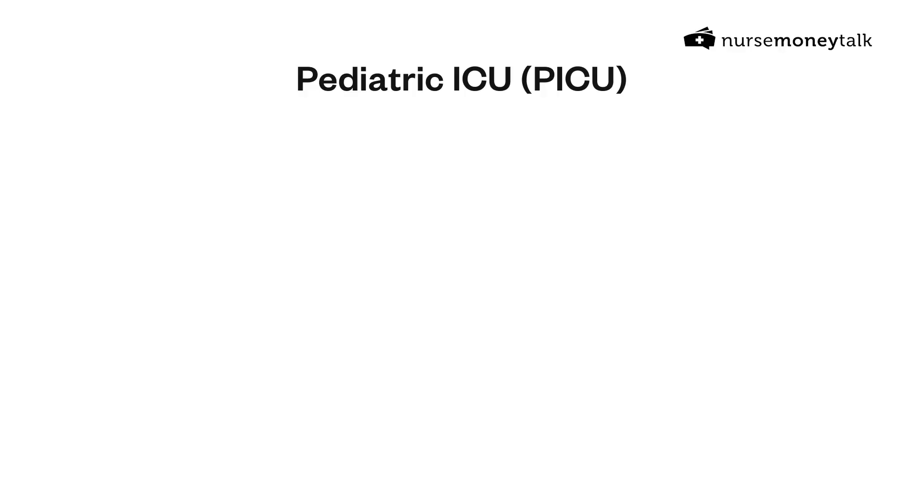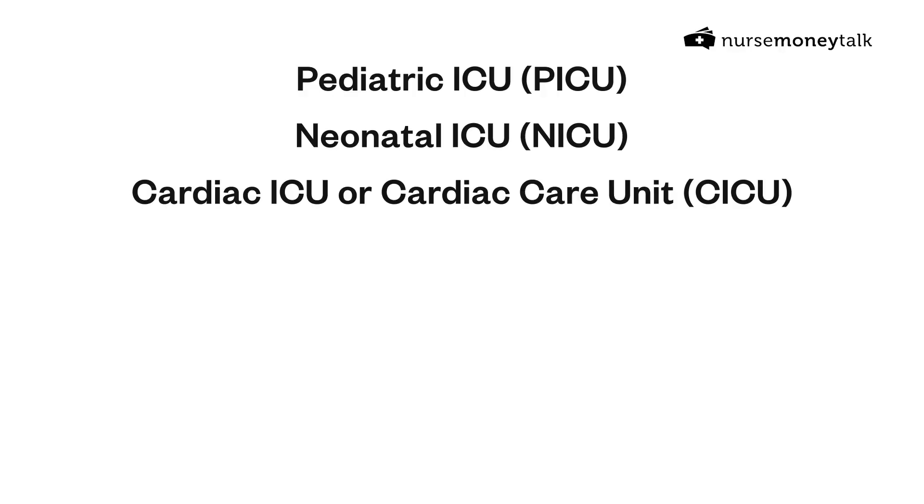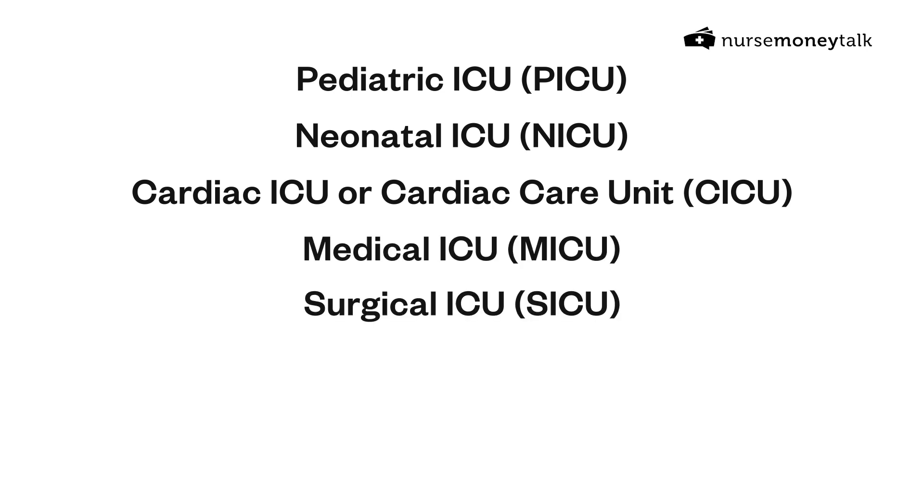In extreme instances of short-staffing, I've seen ICU nurses assigned three patients, which is typically not a good day. On the other end, I've seen a one-to-one nurse-to-patient ratio when a patient is critically ill. As for types of ICU, there's the pediatric ICU, neonatal ICU, cardiac ICU, medical ICU, surgical ICU, transplant ICU, burn units, and various other sub-specialties.